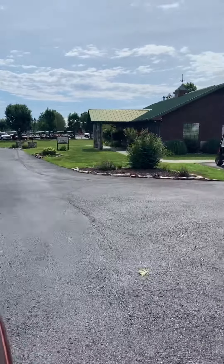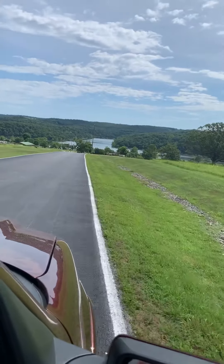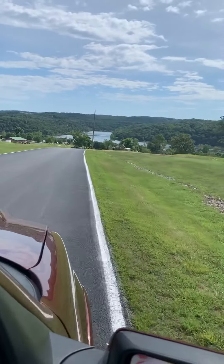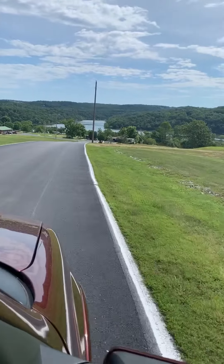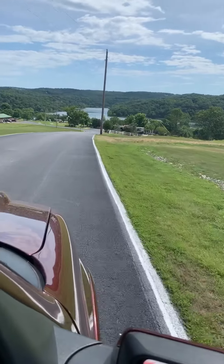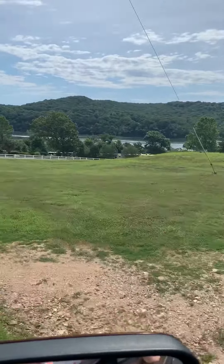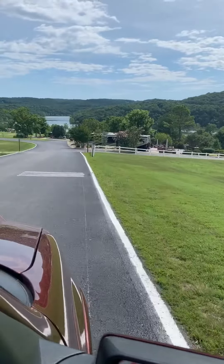It's an owner-owned campground — people own the spots but they rent them out, so you just have to go online and rent them. But they're pretty pricey. The one we stayed on was $75 a night. It was the only one open since the campground we wanted to go to was flooded.